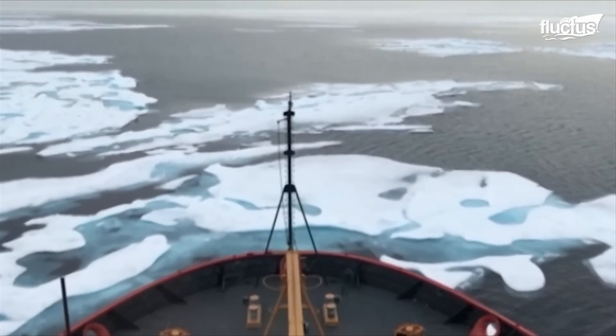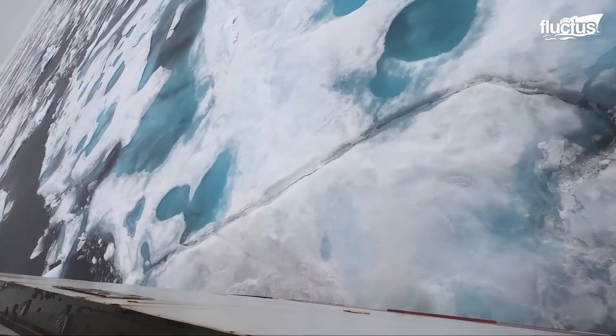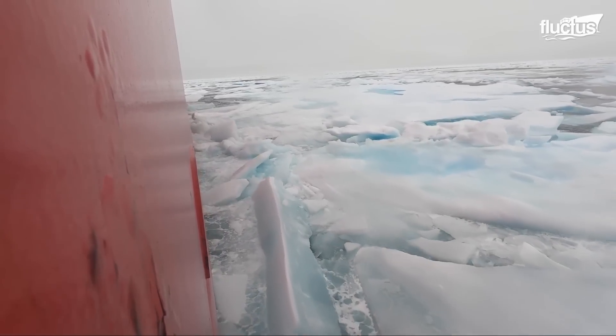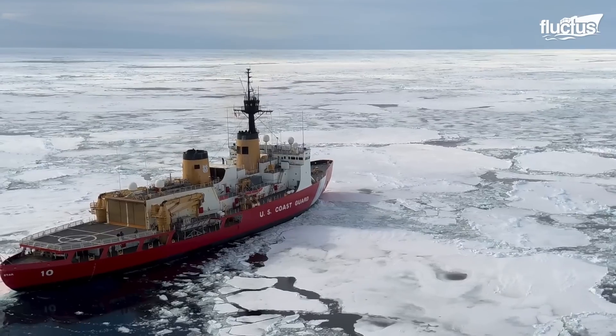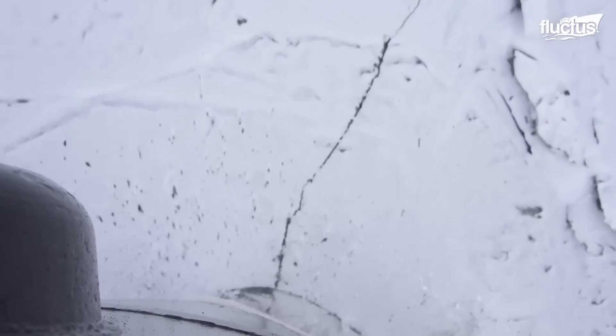Distinct from standard maritime vessels, icebreakers boast three critical features: a robust hull, a design tailored for clearing ice, and the sheer power to forge through sea ice.